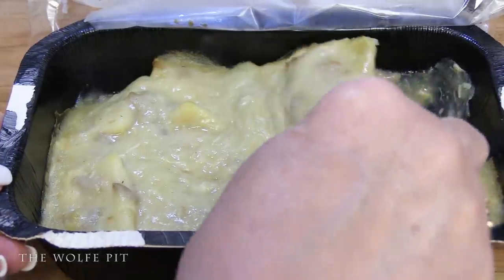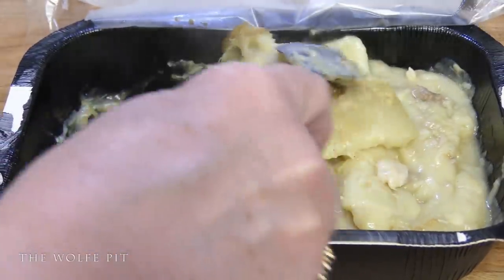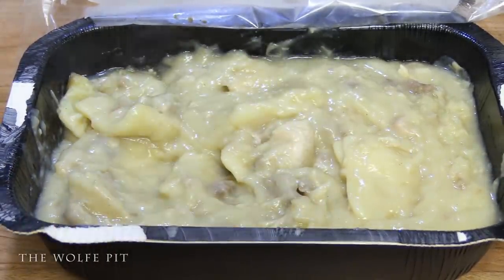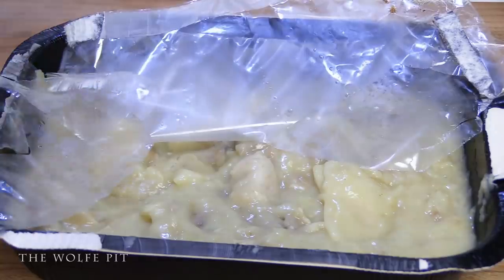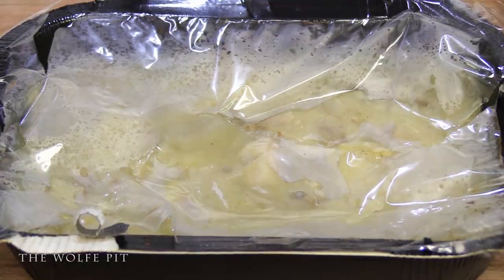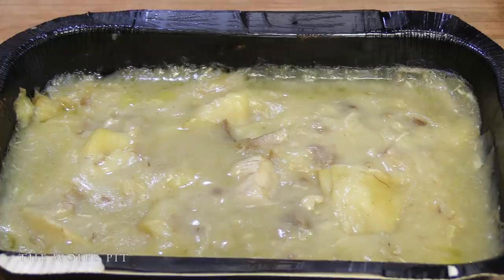I've got to be honest, I was expecting something to look a little bit more appetizing, but as long as our chicken and dumplings taste good, who cares what they look like? Once everything's been mixed together, replace the plastic film and microwave for another six minutes. After a total cooking time of 14 minutes and resting for two minutes, our chicken and dumplings meal is at the recommended 165 degrees and is ready to enjoy.